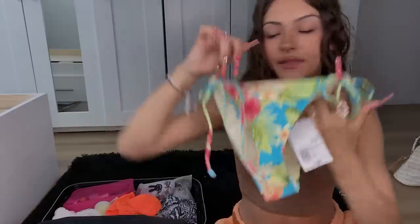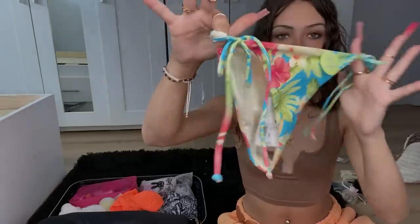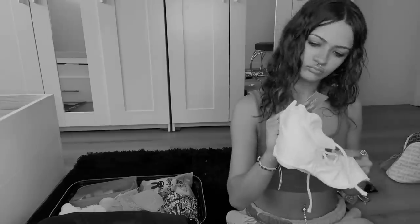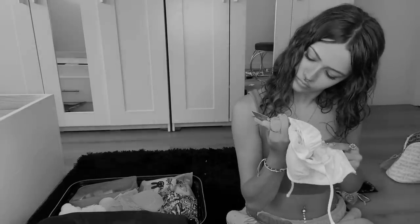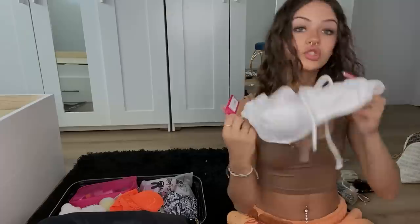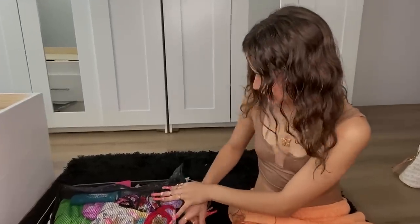I'm also bringing these little mint green bikini bottoms paired with this snakeskin bikini top I got from Shein. And the last bikini I'm bringing is this tube top with a little flare at the bottom, paired with these bikini bottoms that I think are the most Hawaii out of all the swimsuits. They have flowers and leaves and all the colors are just so pretty — I got the top from Forever 21 and the bottoms from Target. Let's zip this up.